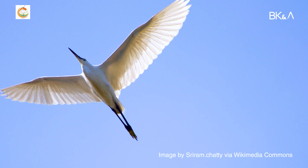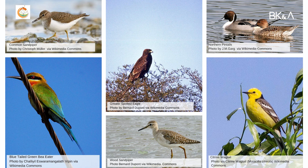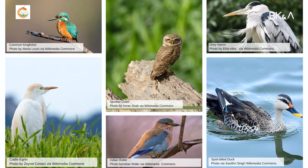Small birds are there, bigger birds are there, ground birds are there. There are migratory birds coming to Pallikaranai — so many species — and there are resident birds who are seen throughout the year. They survive on the fish which is there.